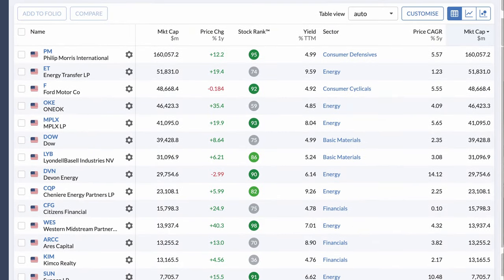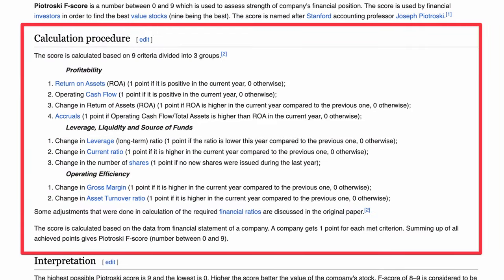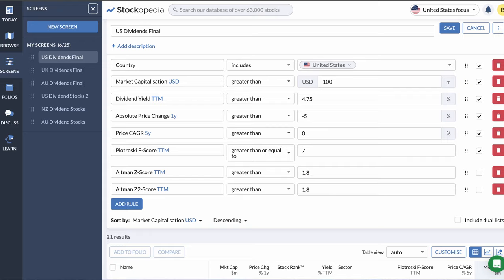However, if we wanted to take a more rigorous approach, we can use the Piotrowski F-score. Piotrowski, a professor from Stanford, developed this nine-criteria scoring system to signal the financial strength of a company. Dividend investing is more than just filtering for high dividend yield stocks — to pay dividends over a long period of time, a company requires strong financials and a dependable source of revenue. If we want a high degree of comfort, we can use a measure of seven or greater here. This drops our list to just 21 stocks.